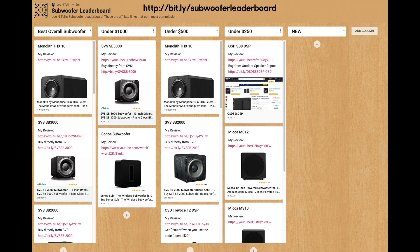So make sure to check out the subwoofer leaderboard — I'll leave a link in the description. As of making this video, SVS has still not announced this product, so I'm not allowed to show it publicly. Make sure to check the link and you'll see where this subwoofer places.